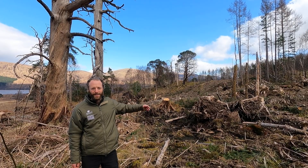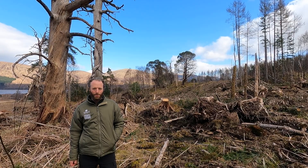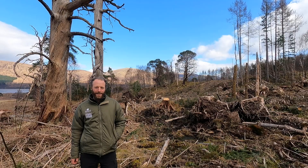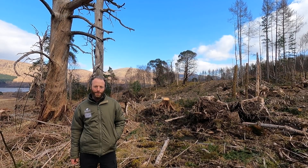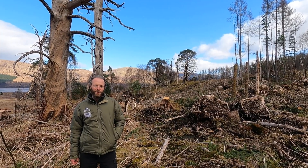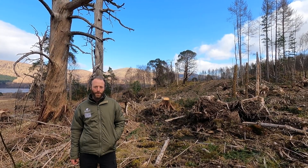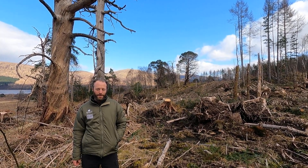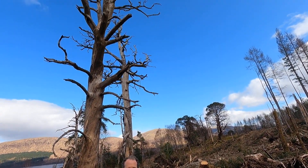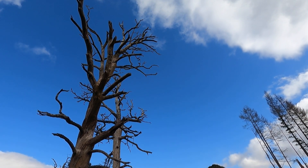You can see behind me these amazing ancient Caledonian Scots pine trees that are several hundred years old and have survived political turmoil, felling teams, and a huge forest fire accidentally set by the commandos in 1942. You can probably see that quite a lot of these old pine trees haven't made it — some killed quite recently by being completely overtopped and overshadowed by those non-native Sitka spruce trees.